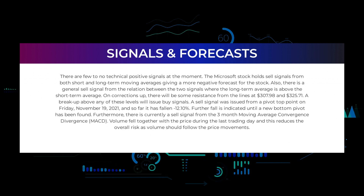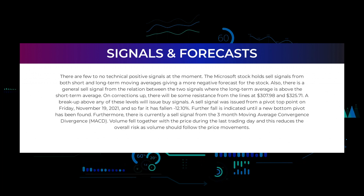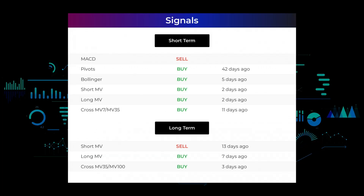Furthermore, there is currently a sell signal from the three-month moving average convergence divergence (MACD). Volume fell together with the price during the last trading day, and this reduces the overall risk as volume should follow the price movements. Here are some other signals you might find interesting.